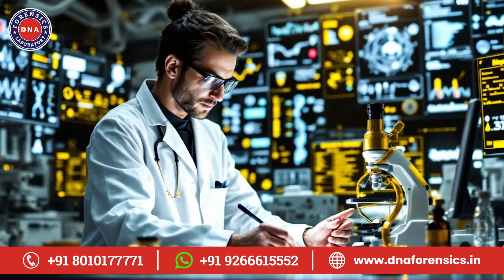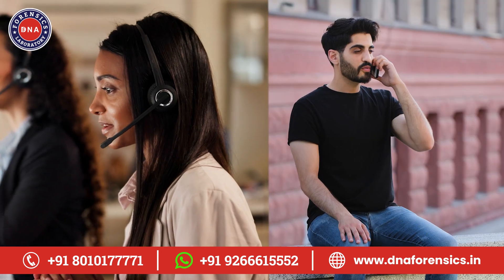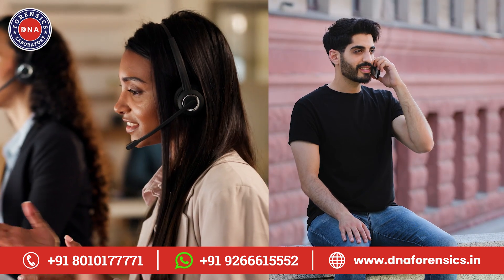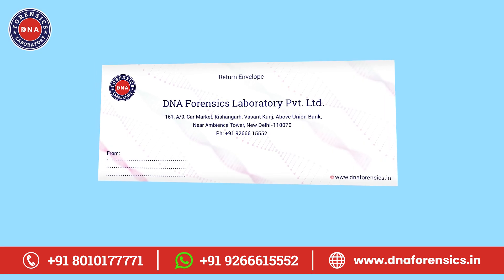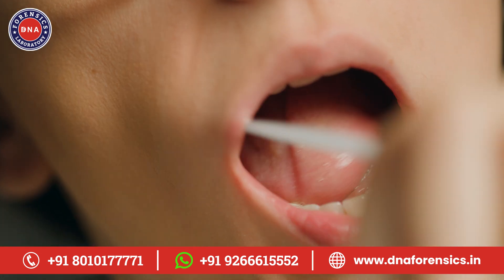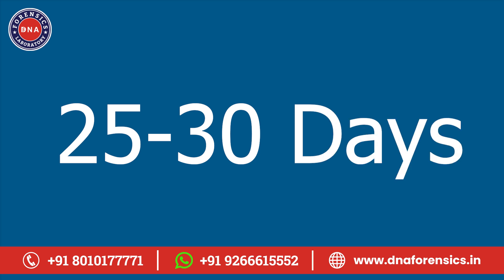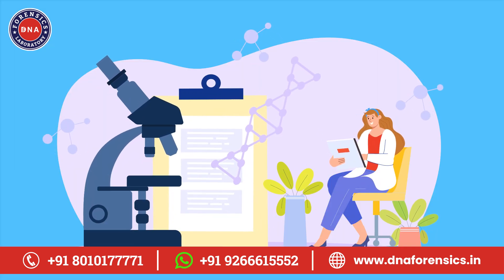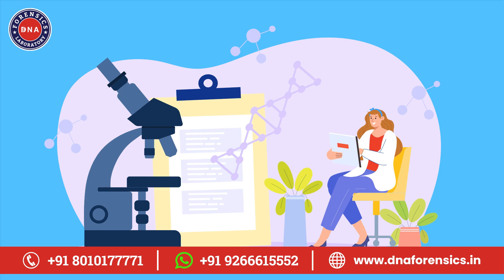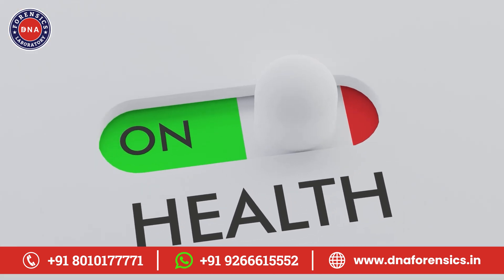So, how does the DNA wellness test work in practice? It's actually quite simple. First, you contact a reputable provider to request the test. They'll send you a sample collection kit right to your home. All you need to do is provide a saliva sample. You seal it up and send it back to their lab. In about 25 to 30 working days, you'll receive your personalized report. This report isn't just a bunch of scientific jargon — it provides actionable insights that you can use to improve your health.